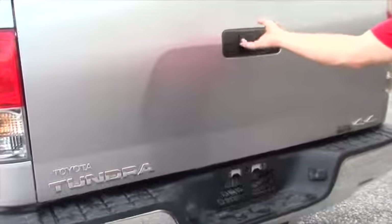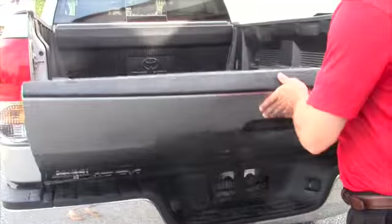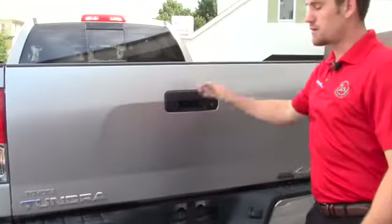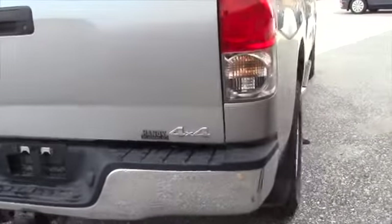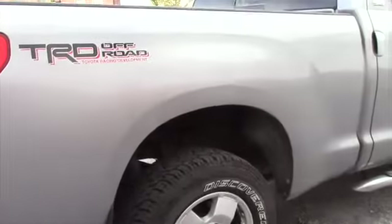What I like about the Tundras is you just let it fall and it comes down nice and easy. The bed's a little bit dirty right now because of the rain we just had, but it does have a bed liner in it. The frame is in decent condition — of course, it's an '08.